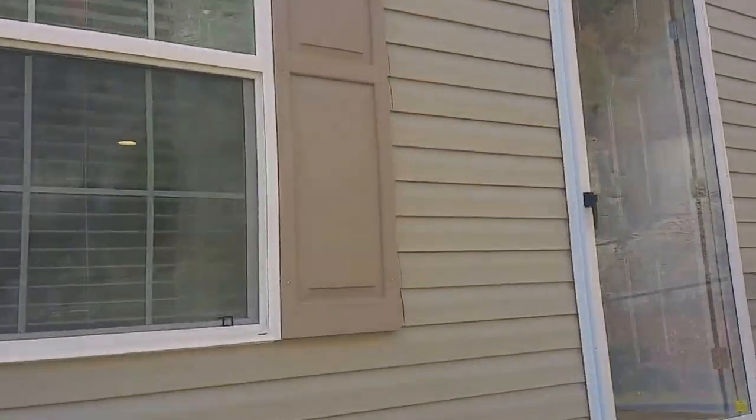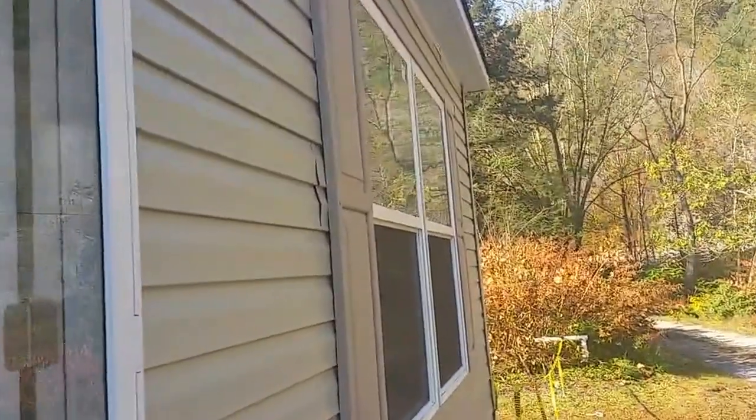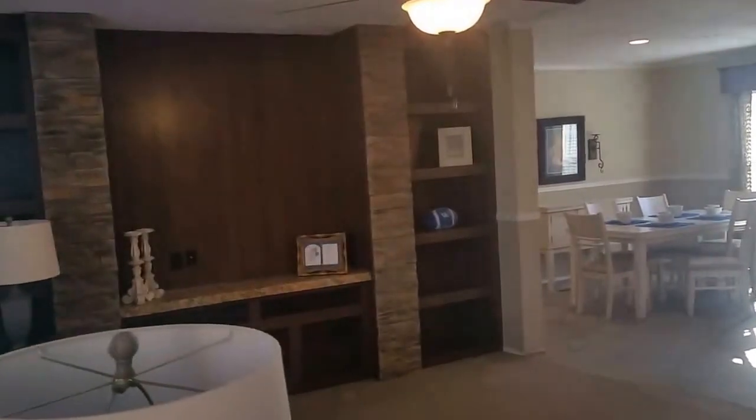I love the colors that we've done on this. This is called a moss siding with the sandstone shutters — very nice color pattern. We're going to walk in here and the first thing that catches your attention is this entertainment center.